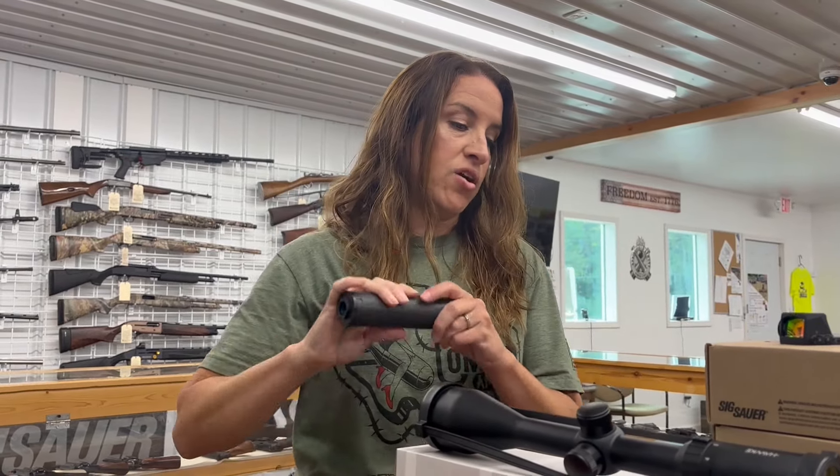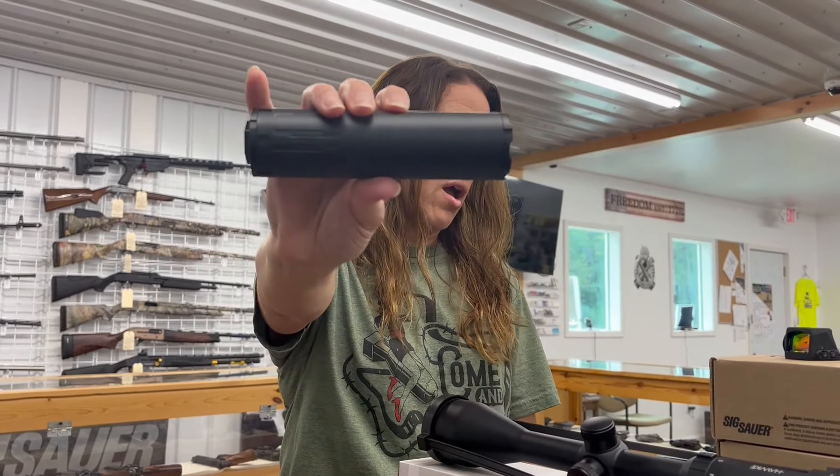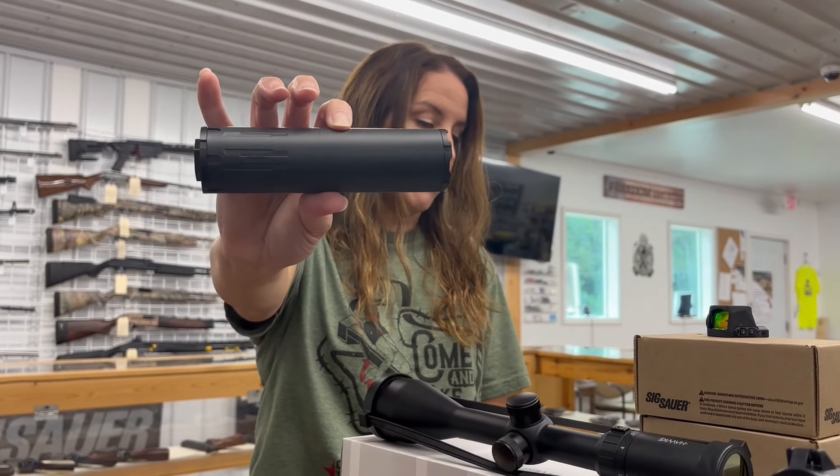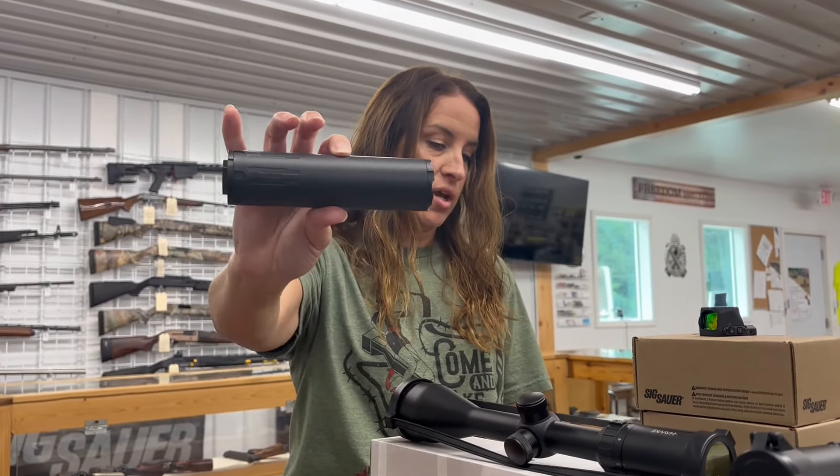We also have an Arrow Precision — this is the Lahar 30, a 30 caliber can. This is a five-eighths by 24 inch thread pitch. $560 for this one.